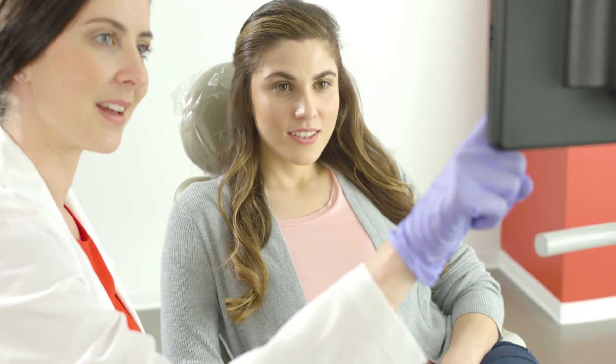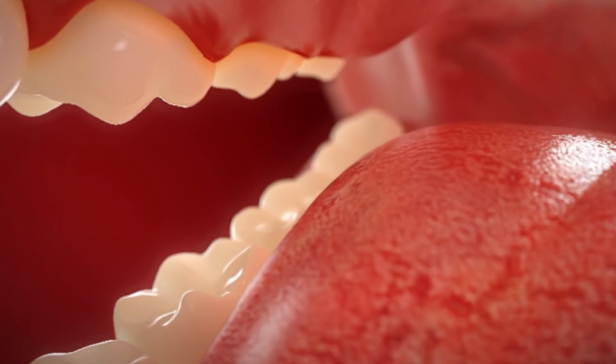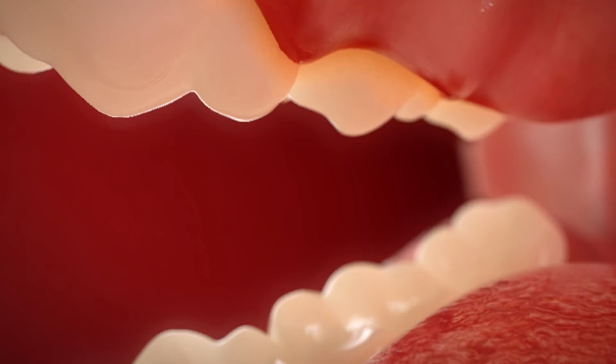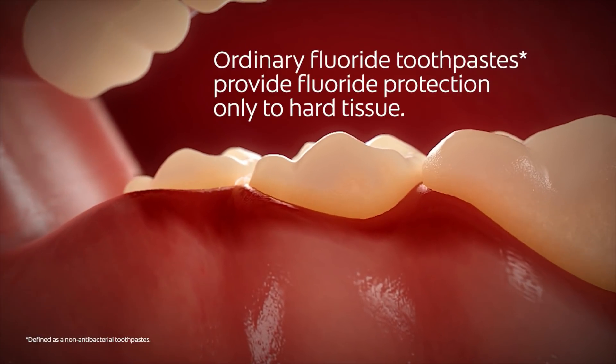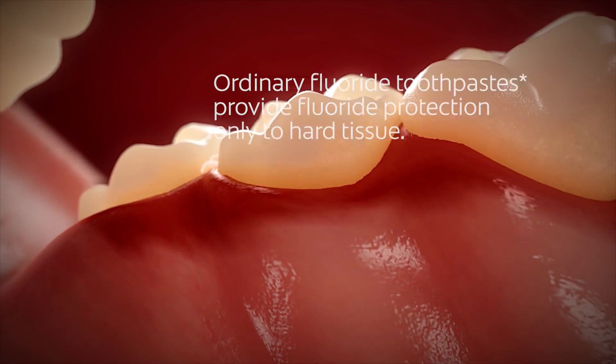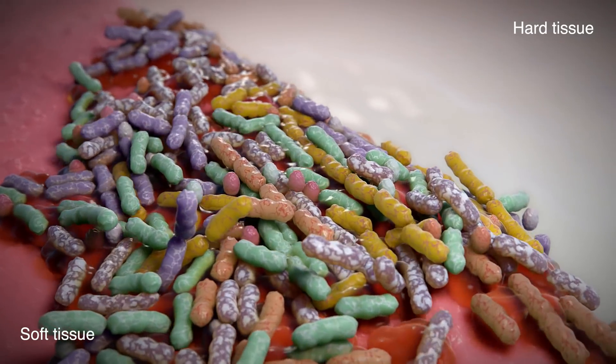Now you can tell them that New Colgate Total has been reinvented to work with the biology and chemistry of the mouth for better oral health outcomes. Show them what's possible for their whole mouth with New Colgate Total. Even though your patients can't see bacteria, a closer look reveals that ordinary fluoride toothpastes only protect hard tissue, which is 20% of the mouth. They do not protect the 80% that is soft tissue: tongue, cheeks and gums.